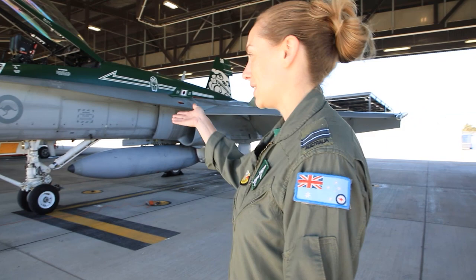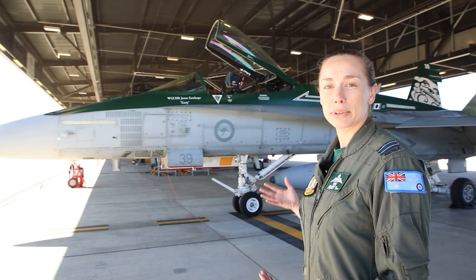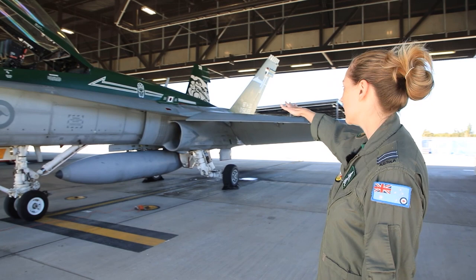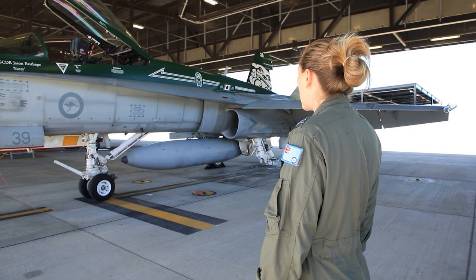So this aircraft here, it's number 39, it's currently painted in our squadron retirement paint scheme. The green is our squadron colour, up on the tail we've got our squadron mascot which is also on our crest — it's the Grumpy Monkey, which we picked up from our time spent over in Malaysia. And we've got 33 years of operating the Hornet currently at this squadron, so it's a pretty impressive feat.